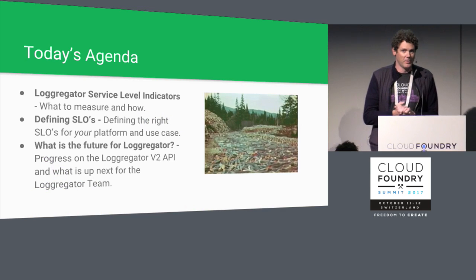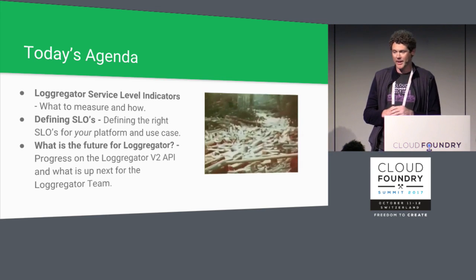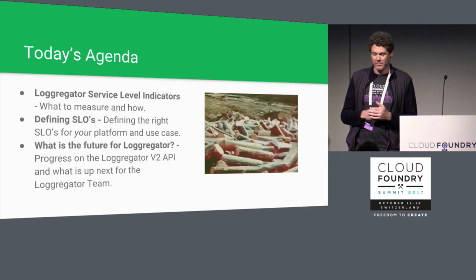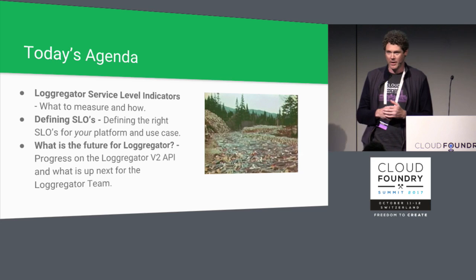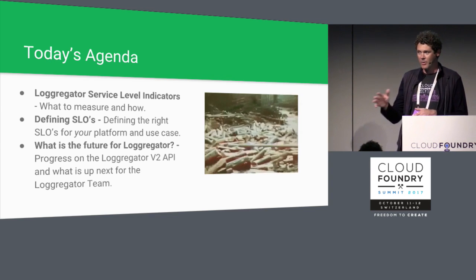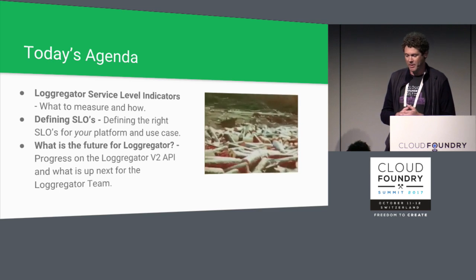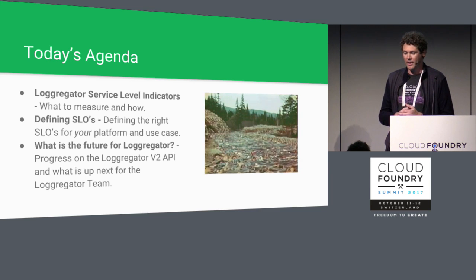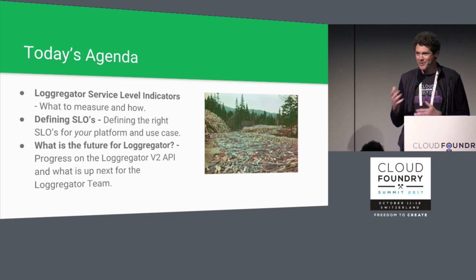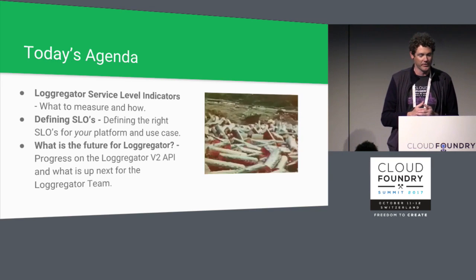For today's agenda, we're going to start by talking about what service level indicators we like to look at for LoggerGator. I'm going to talk in particular about working with Pivotal's SRE and the Pivotal Web Services environment, as well as the Pivotal Tracker environment. We'll see how we're meeting service level objectives, and I'm also going to spend some time talking about the future of LoggerGator and the V2 API.